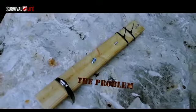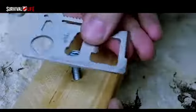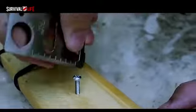Better yet, today you can get this amazing little tool absolutely free from survivallife.com as part of a huge promotion to launch their website to the public.